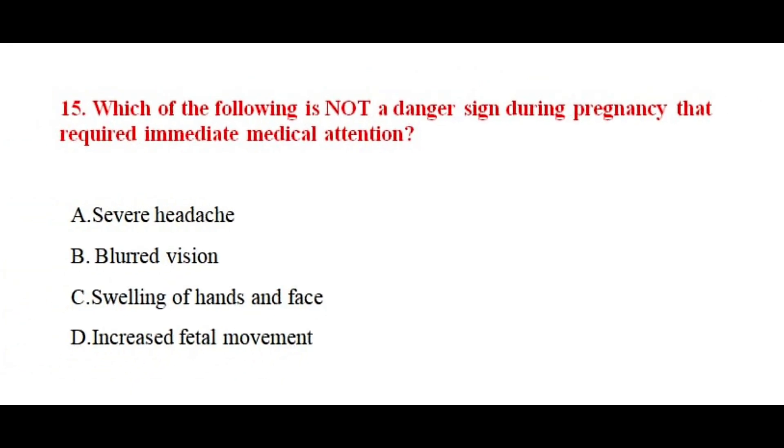Question number fifteen. Which of the following is not a danger sign during pregnancy that requires immediate medical attention? The correct answer is option number D.